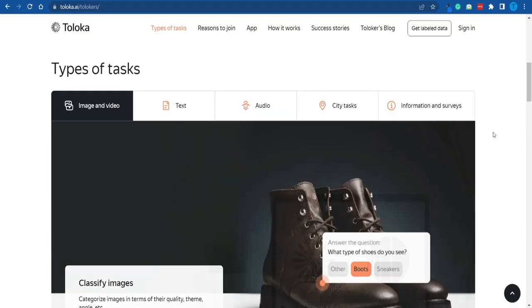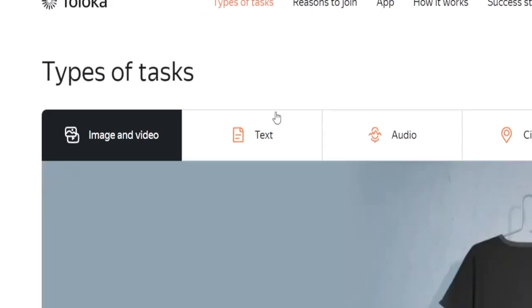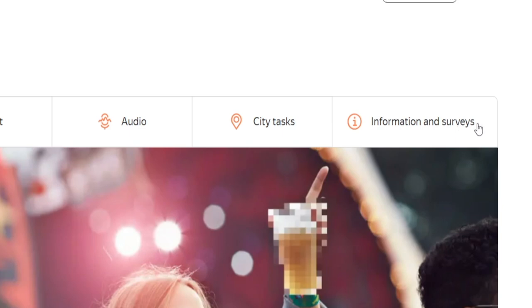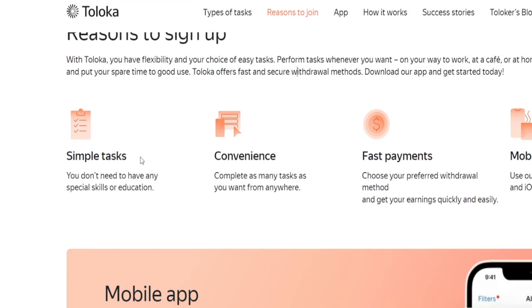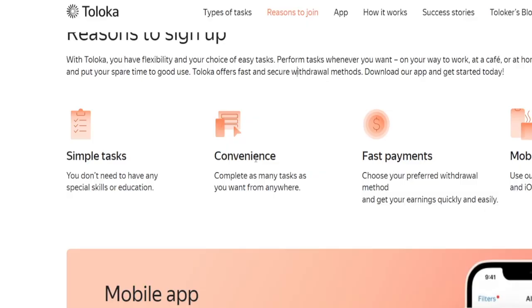The process is quite enjoyable as well, because there will be a variety of different tasks that you can take advantage of, ranging from image and video related tasks, to filling out text, audio tasks, and city ones where you would have to travel in the real world. You can also fill out surveys and get paid for your answers. These tasks are very simple, only going to take a few minutes of your time, and you can complete them from the comfort of your home using your laptop, as long as you're connected to the internet.